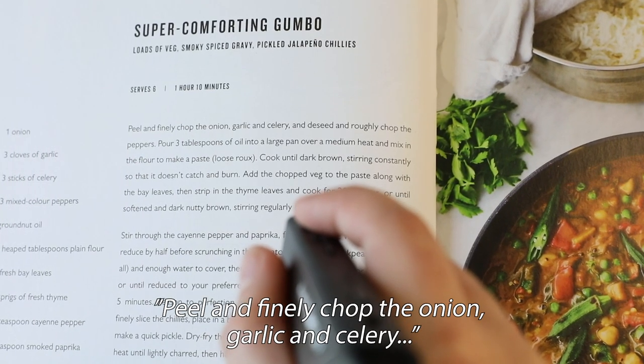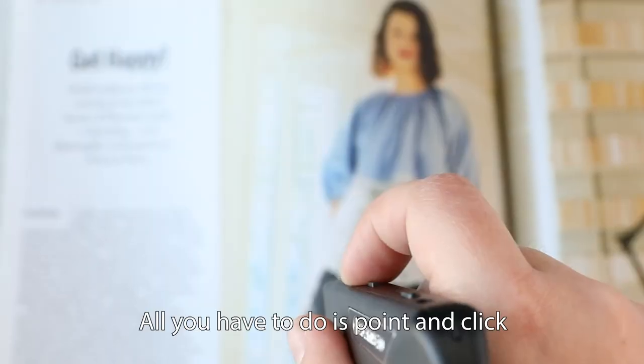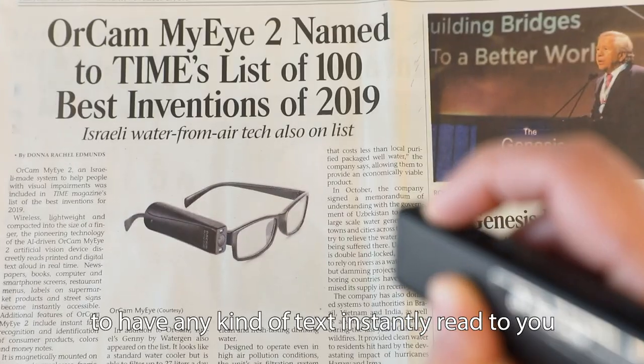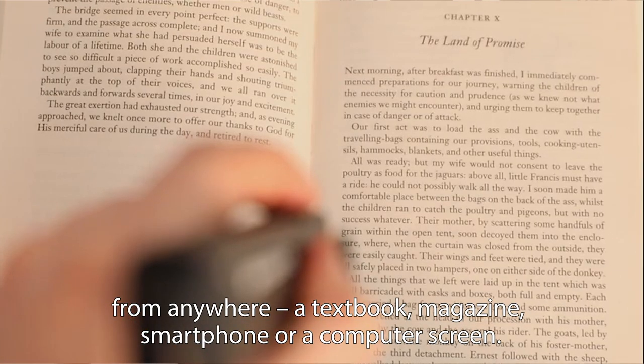Peel and finely chop the onion, garlic and celery. All you have to do is point and click to have any kind of text instantly read to you from anywhere — a textbook, magazine, smartphone or computer screen.